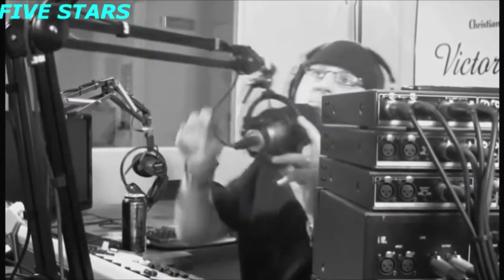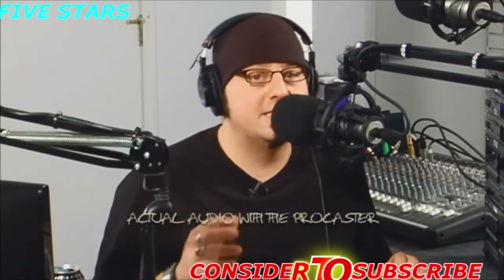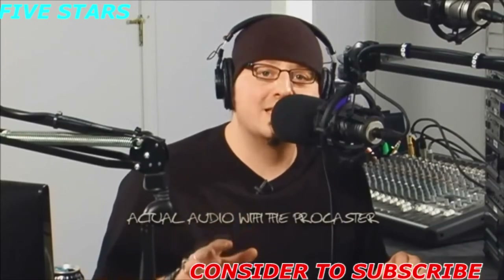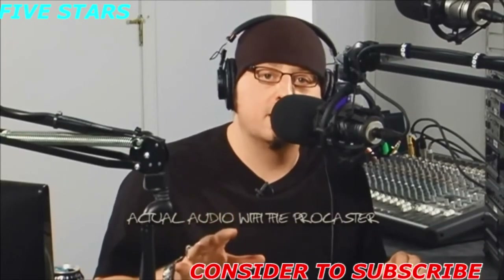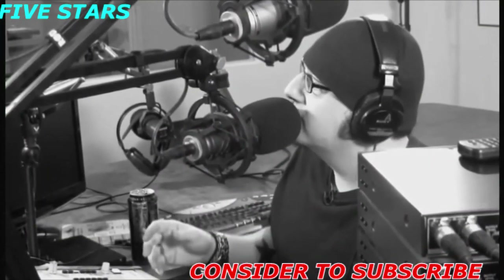Now let's switch to the Procaster. Notice that I'm using the PSA-1 to mount the mics. This studio boom arm provides a full 360-degree rotation and can be mounted to a desk permanently or with a temporary clamp. As we discussed, the Procaster is a dynamic microphone, which means that it's less sensitive than a condenser mic. This makes it perfect for broadcasts that take place in noisy environments such as bars and sports arenas.